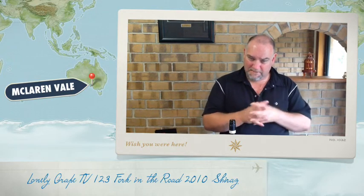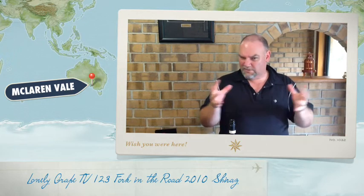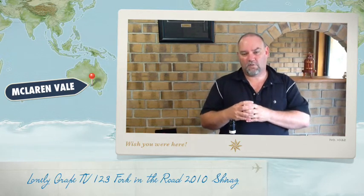The McLaren Vale region is trying to put forward single vineyard wines that show the character of the vineyard. The geological map of McLaren Vale, which was released about 18 months ago, indicates there are over 40 different types of geological soils here in McLaren Vale. What they're trying to do with the Scarce Earth Project is bring them together — they've come up with about 15 different sub-areas with soils, because 40-odd is too many. They're looking for wines that really show the character of the soil.